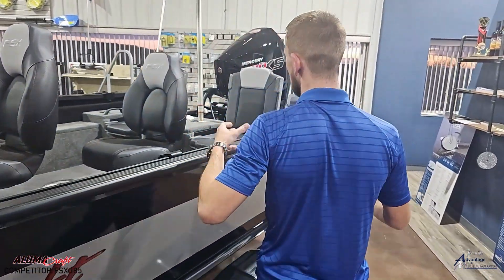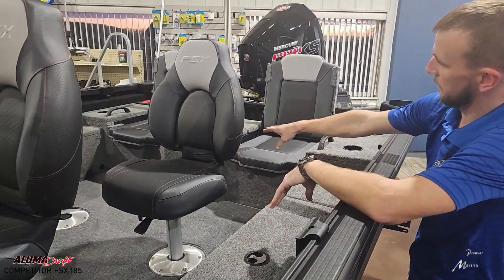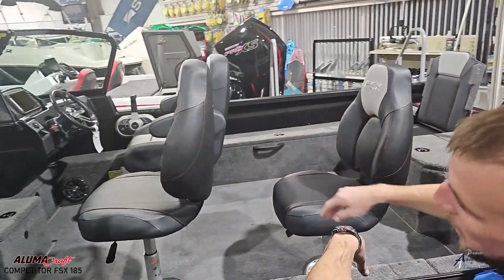Heading back into the cockpit, you can see how big and deep it is. We have all the seats up. You also have another live well, rod storage, and an extremely comfortable captain seat.